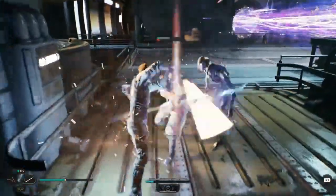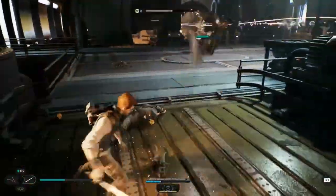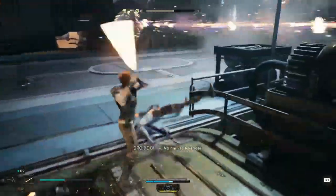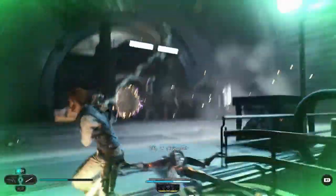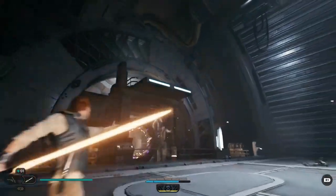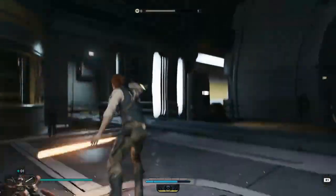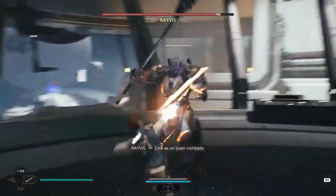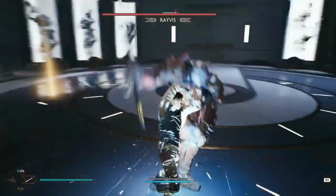In conclusion, Star Wars Jedi: Survivor may have launched with some issues, but there is still hope for players. The game has received positive reviews overall, and Respawn Entertainment is working on addressing various performance issues, including the HDR problem on PlayStation 5 and Xbox Series X|S. So, gamers, don't let launch day issues get you down. May the Force be with you, and happy gaming.